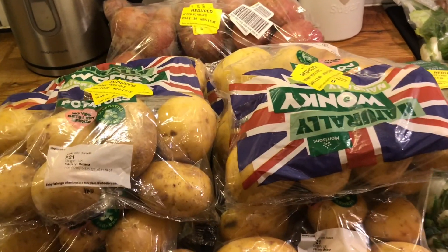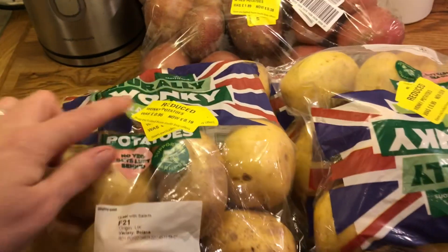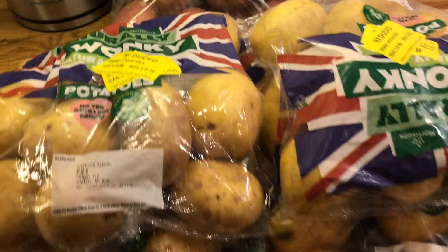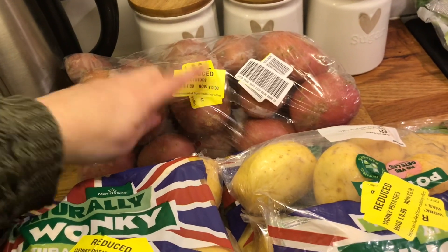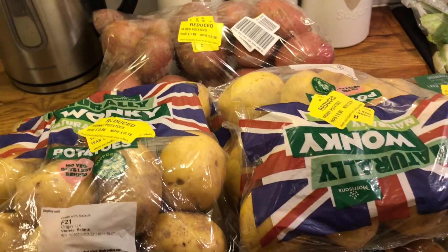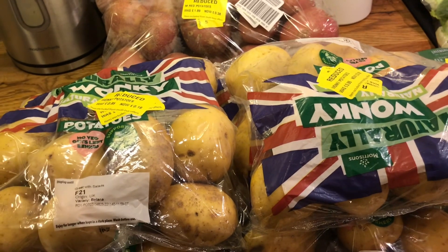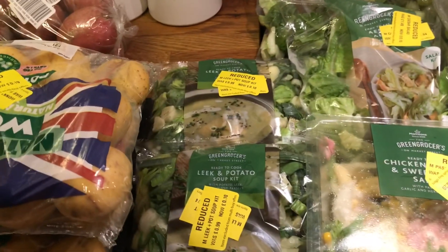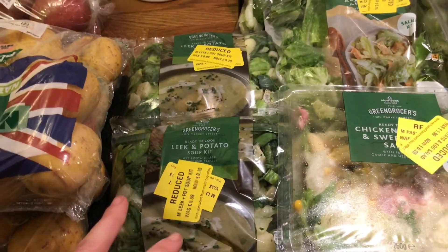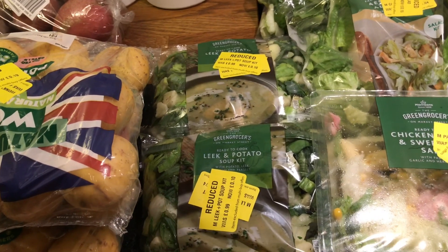For fruits and veggies, I got some potatoes — the wonky potatoes were 19 pence each so I stocked up on them, and the red potatoes were 38 pence. I keep them in a hessian sack which keeps them fresh for a really long time. I also picked up some soup kits for 10 pence each — I got two, which should be enough for a meal.